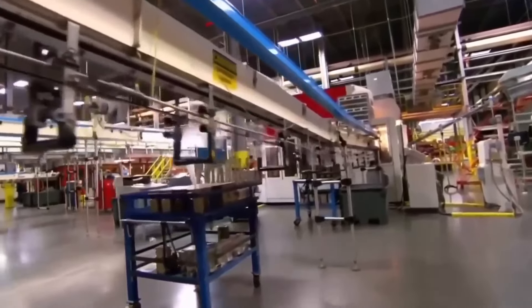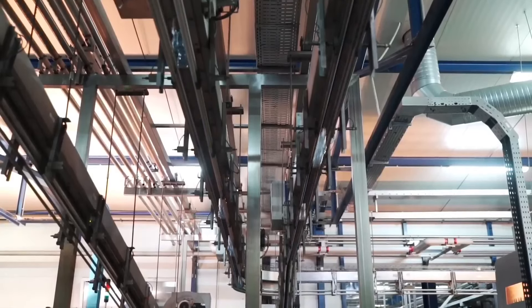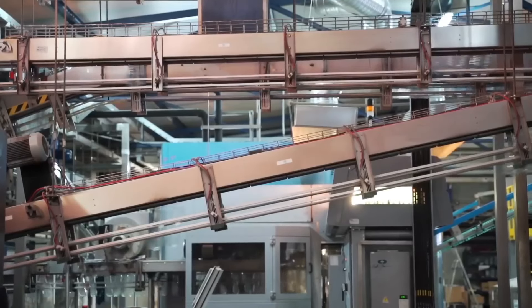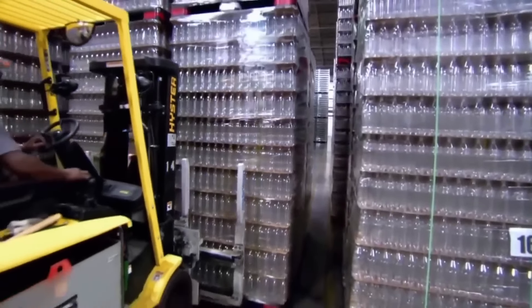These 2-liter plastic bottles freshly arrived from the factory must be aligned before being filled. The alignment process is carried out by a machine known in the industry as a depalletizer, which uses a conveyor belt to move the finished bottles to the packaging area.